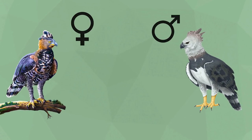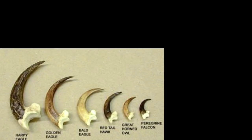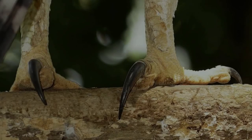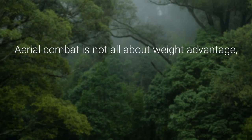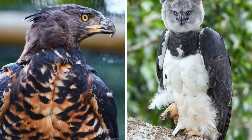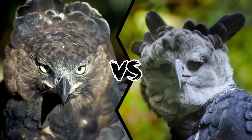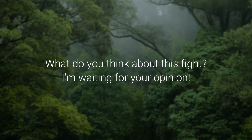A fair fight would be between a male Harpy Eagle and a female Crowned Eagle, as they are mostly the same size. However, the talons of the Harpy Eagle are the largest of all birds of prey — almost equal to those of the grizzly bear — which would dominate the Crowned Eagle's talons. Aerial combat mainly involves maneuverability and weaponry; both birds do well here. But the aggressiveness of the Crowned Eagle would likely be matched by the sheer size of the Harpy Eagle's talons, and since the Harpy Eagle is often much bigger, it will definitely win. What do you think about this fight?